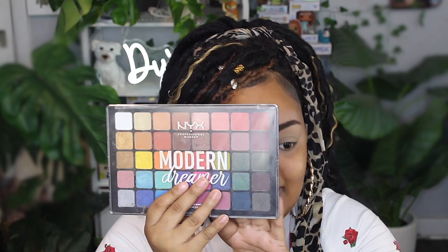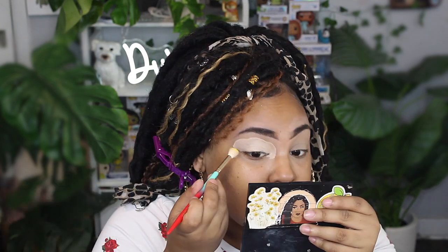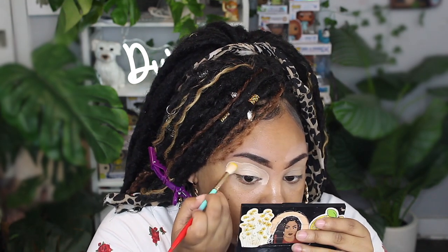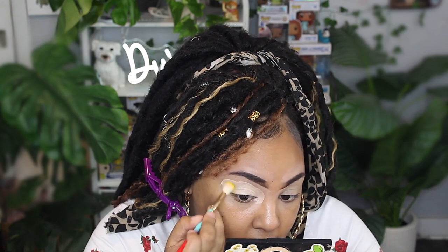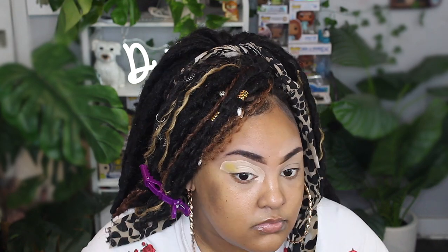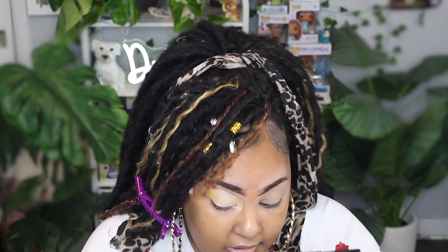First things first, I'm going to take the NYX Modern Dreamer palette and take the yellow from that palette on this Juvia's Place fluffy brush — it's from the 'I Live I Love' brush set. I'm going to pat it and go in circular motions on the outer part, and also do it on the inner part.